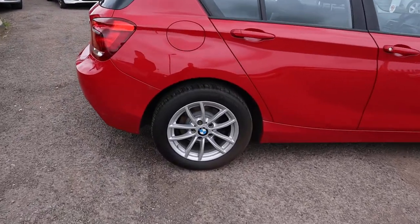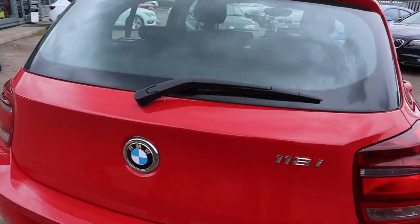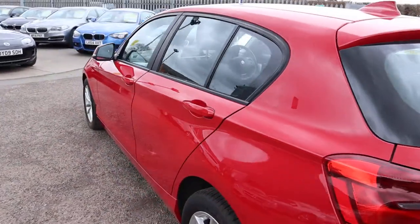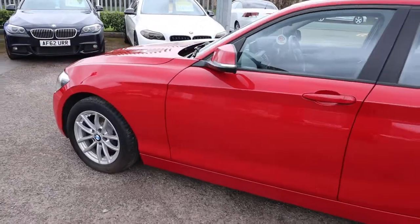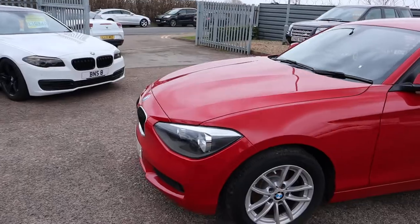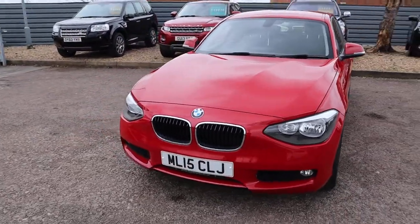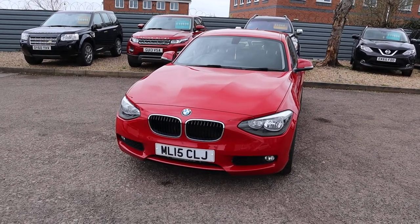This is, as I say, a BMW 1 Series. It is the 1.6 petrol. It's done under 29,000 miles which is incredible considering it's five years old. It's clearly been looked after. Plenty of spec here. I recommend popping onto the website countrycar.co.uk, take your time, go through it and check it out in all its glory.